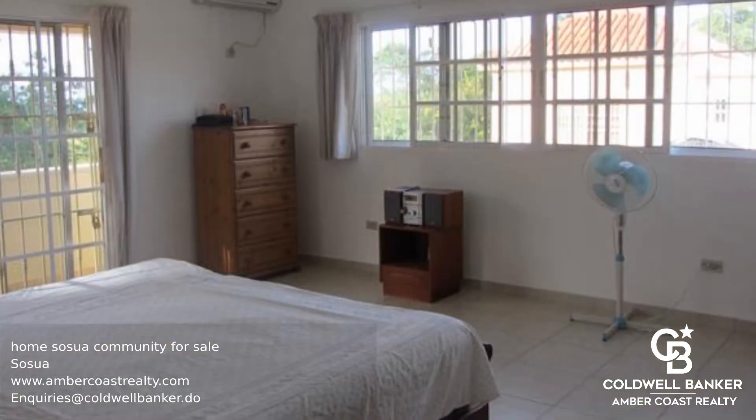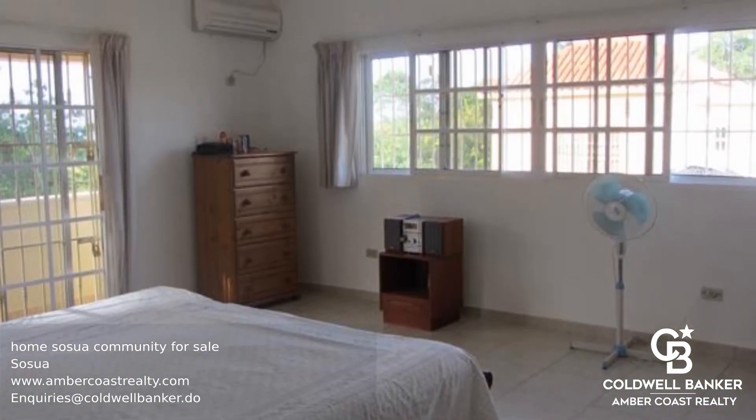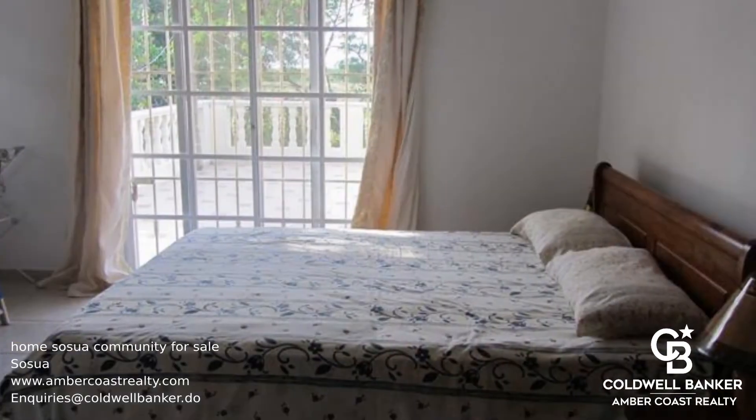This is a very spacious and beautiful home in a quiet community in Sosua, with three large bedrooms and three and a half bathrooms.